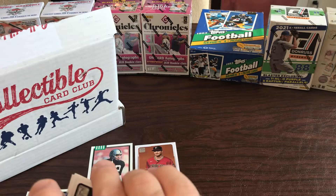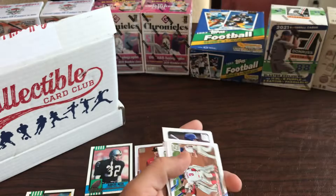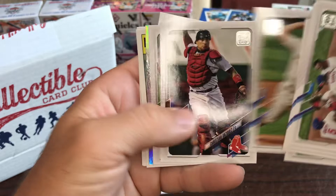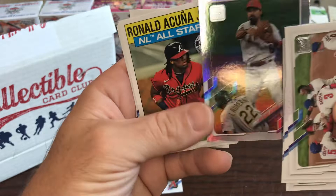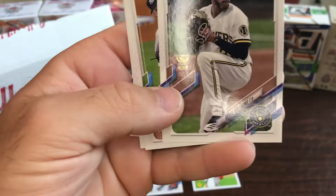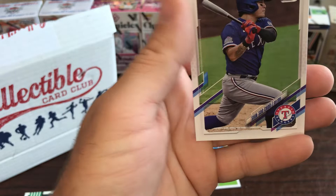Now let's do the other 2021 Topps Series 2 pack. We got the Phillies, Cubs, Ryan O'Hearn, Tyler O'Neal, Edwin - I see some color coming in this pack - Mark Melanson. We got an Anthony Rendon, we got a Ronald Acuna 35th anniversary all-star '85 style card - that's pretty cool. Devon Williams gold cup. We got Jose Ramirez and Seunghwan Oh.